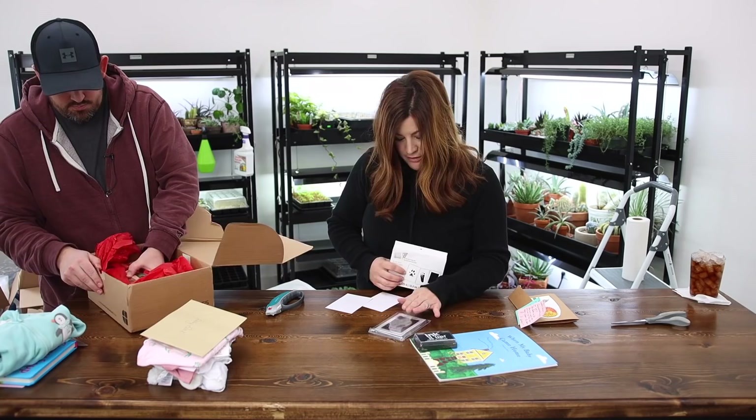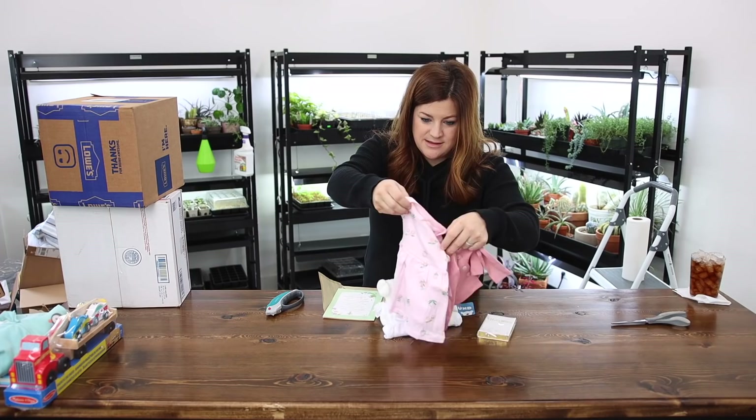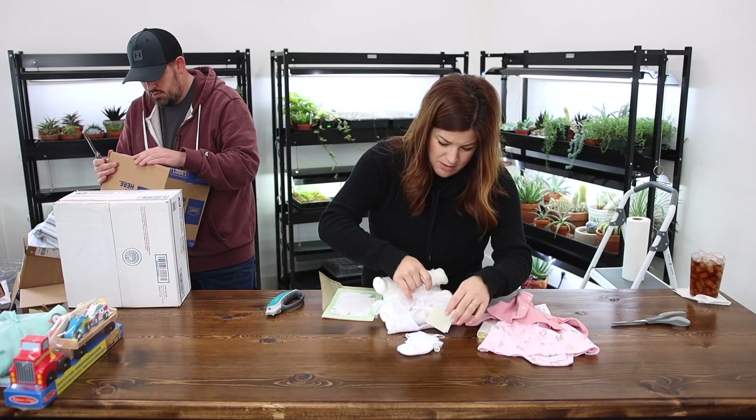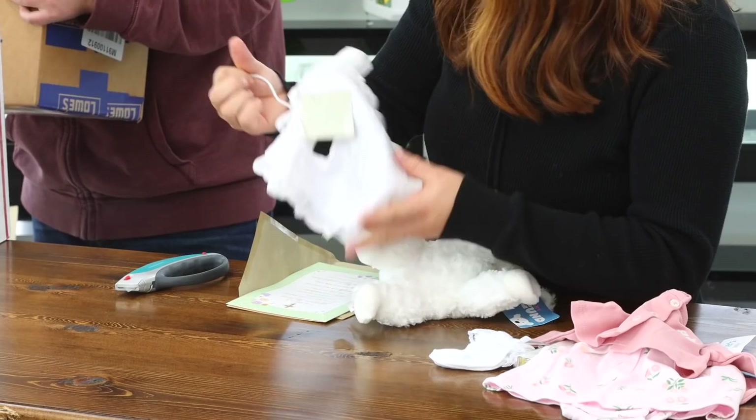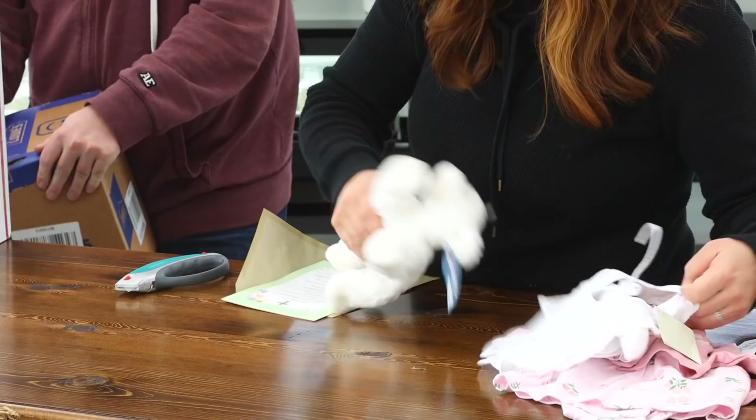From Mary in Georgia — it's a sweet little New Testament Bible. Look at this sweet dress with the little sweater. And this is sweet — look at that. Elegantbaby.com — embroidered cross and little ruffle bib, little socks. Oh my goodness, that is really cute. And then a little plush lamb. Thank you, Mary.